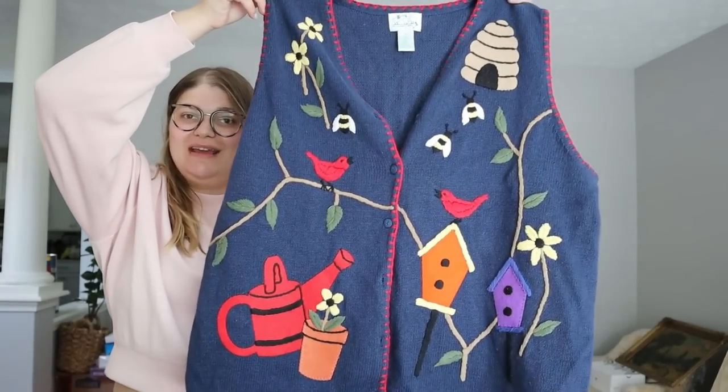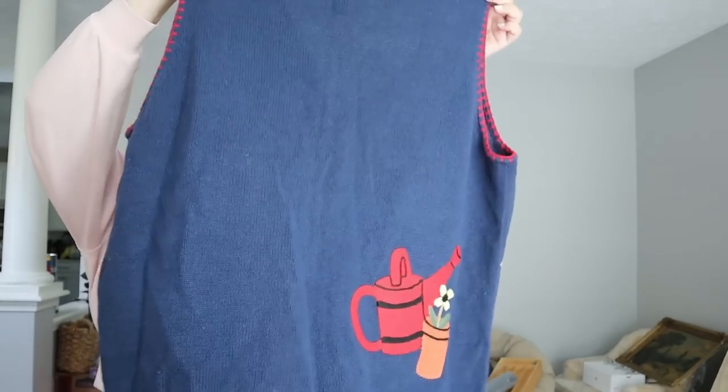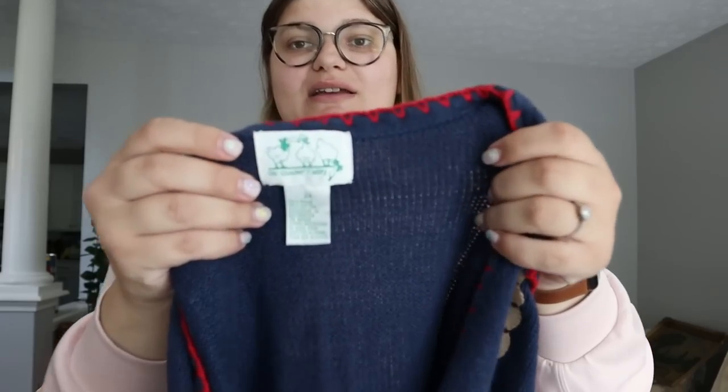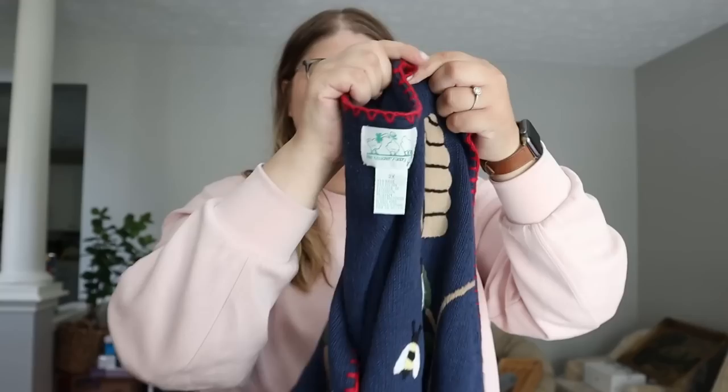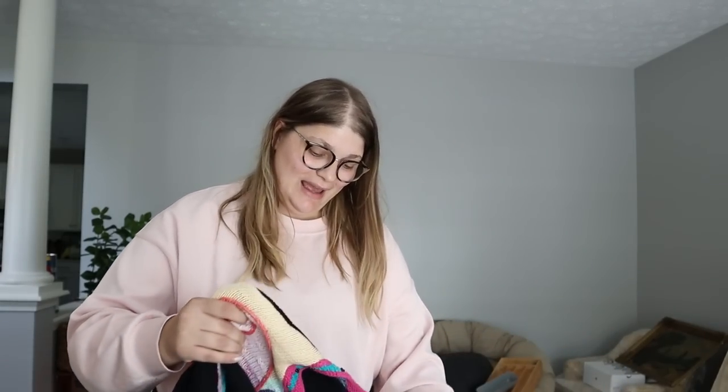I mentioned in the last video that I found tons of things folded together — really cool embroidered pieces from places like the Quacker Factory. I still have some more of those, including this amazing piece with a beehive, bees, birdhouses, and a watering can. It's so cute. This is from the Quacker Factory in a size 2X. Embroidered pieces like this usually sell for close to 50 bucks — I think I can list it between $35 and $50.